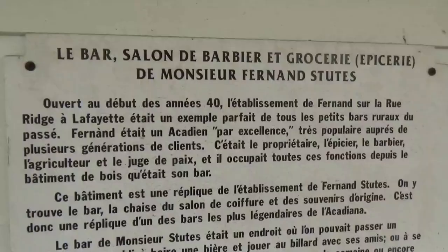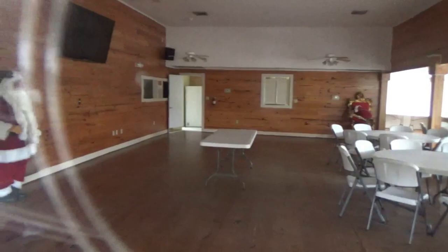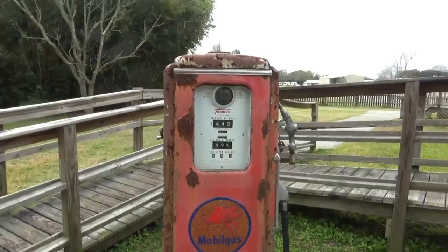Maybe you French people can read this sign. You can see in the window it's locked, but it looks more like a banquet hall or something. They've also got a gas pump — let's see how much gas is here. 30 cents a gallon — I'll take some!